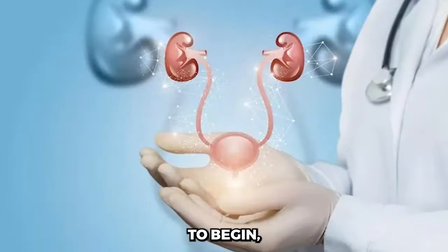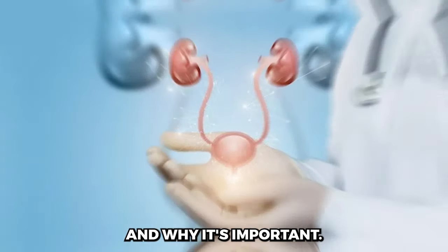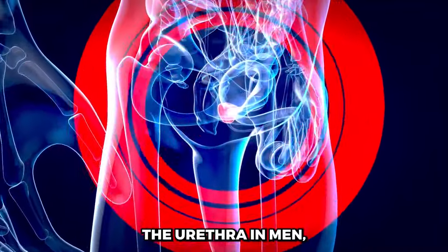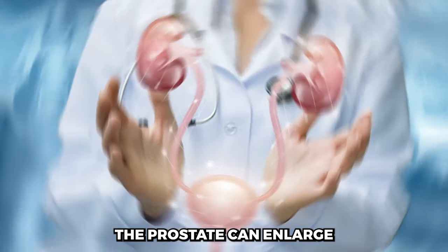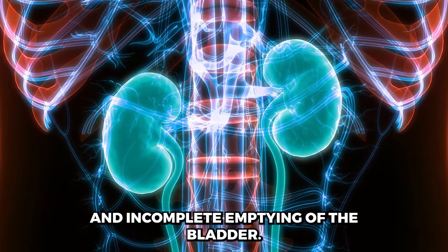Understanding the Prostate. To begin, let's quickly understand what the prostate is and why it's important. The prostate is a walnut-sized gland that surrounds the urethra in men, and its main function is to produce seminal fluid. However, as men age, the prostate can enlarge, leading to various urinary symptoms such as frequent urination, weak urine flow, and incomplete emptying of the bladder.